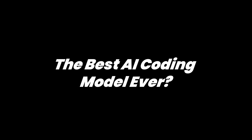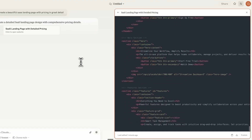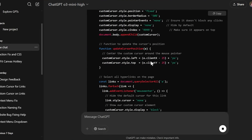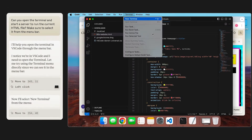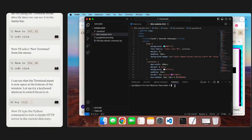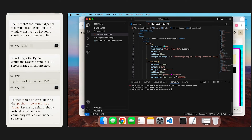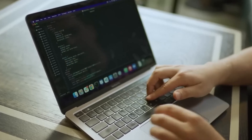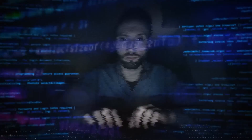One of the most talked-about features of Claude 3.7 is Claude Code, an agentic AI coding tool that takes automation in software development to the next level. Unlike traditional AI models that merely suggest code snippets, Claude Code can search and read entire repositories, edit multiple files simultaneously, write and run test cases, commit and push changes to GitHub automatically, and even execute terminal commands for debugging and deployment. For developers, this translates to fewer manual edits, faster iterations, and more efficient collaboration with AI.